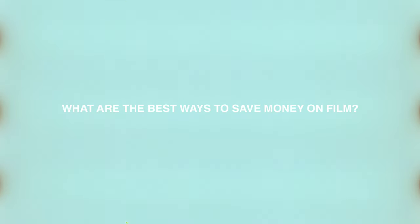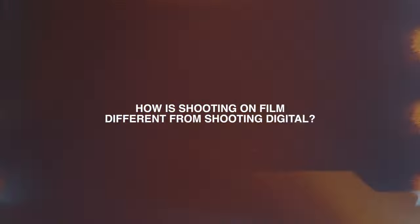What are the best ways to save money on film? There are a few ways to save money on raw film stock. The first would be to source expired film or short ends — usually you can find these on eBay, Facebook Marketplace, Craigslist, things like that. You kind of have to be crafty about it.